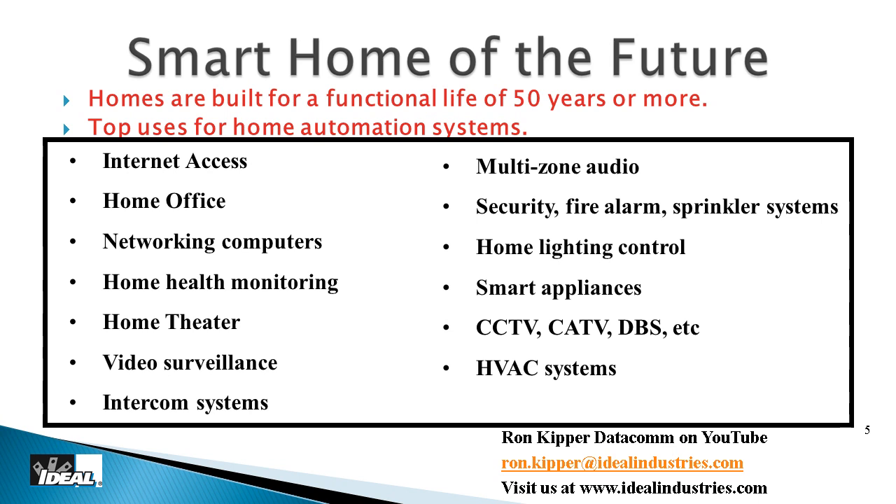Have you heard of IPv4 versus IPv6 internet addresses? We've actually run out of IPv4 internet addresses — no one thought that would happen 20 years ago, but it has. Part of it is because of all these different smart appliances that now need their own IP address.